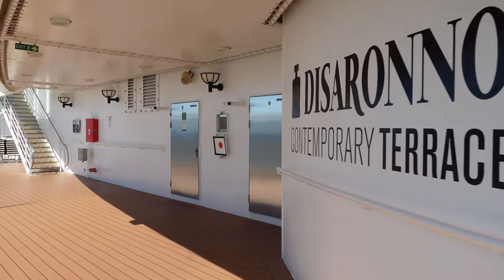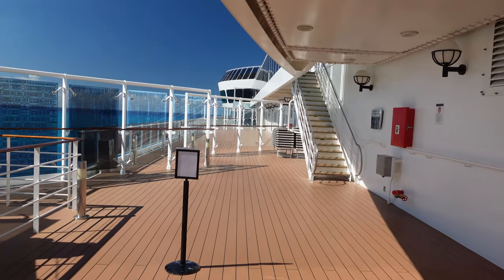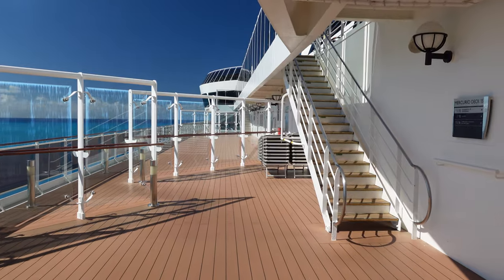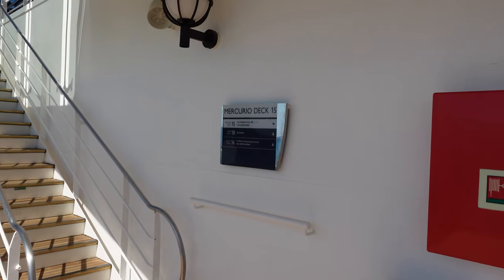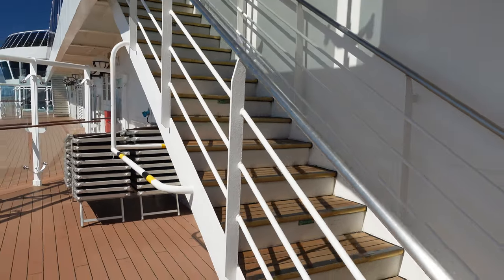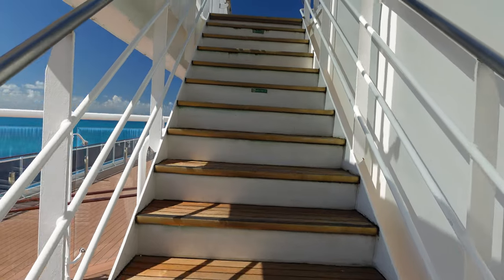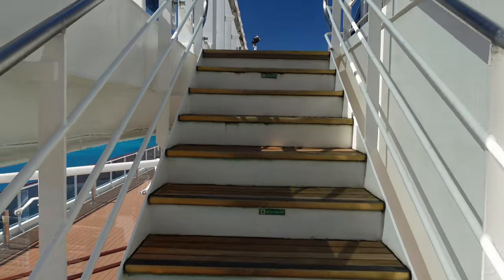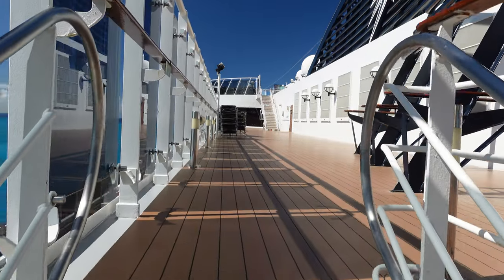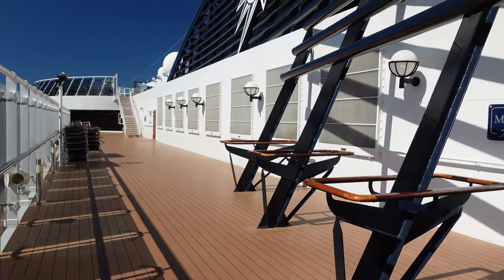This is also a weekend cruise, so I am not pretending to be an expert on this ship. I'm on deck 15. I have been here since Friday and it is now Sunday — this is the first opportunity I've had to really walk around and give you a tour of the ship.